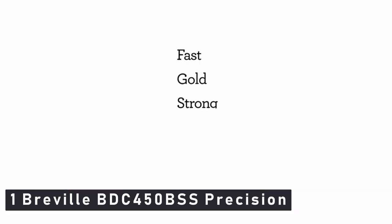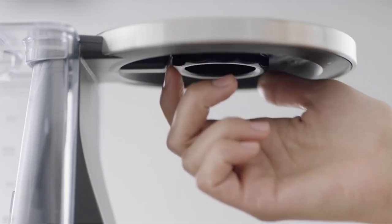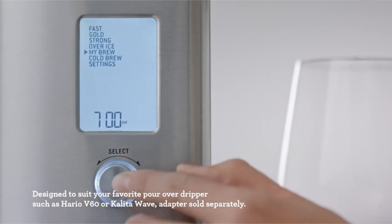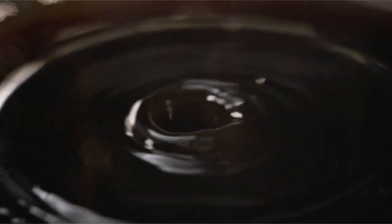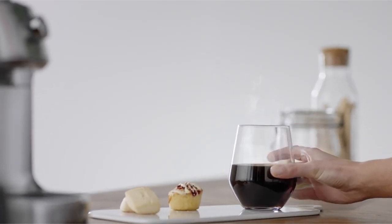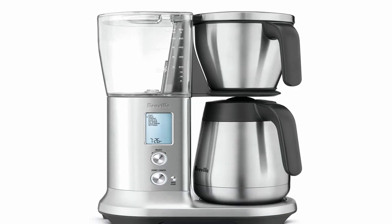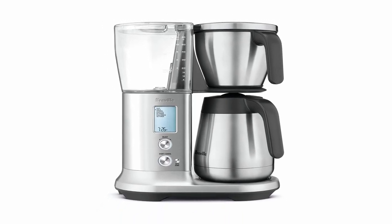Now moving to number 1, the Breville BDC 450 BSS Precision Brew. Coffee enthusiasts will appreciate the Breville Precision Brew not only for its excellent performance but also for the numerous brew options. It can make traditional drip coffee that is strong, fast, and served over ice. It can also make cold brew and pour over coffee — attachments sold separately — which are two unique features not found in most coffee makers. For the most personalized cup, the bloom time and brew temperature can also be adjusted. In our tests, this machine brewed coffee in well under a minute per cup; it took 8 and a half minutes to brew a full 12-cup pot, which was impressive compared to most others, which took 10 to 12 minutes. This coffee maker also allows you to use cone or flat basket filters, which is ideal for coffee lovers.